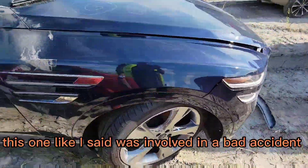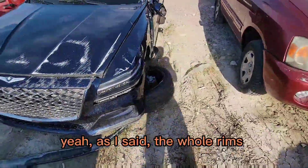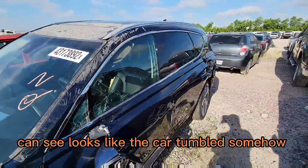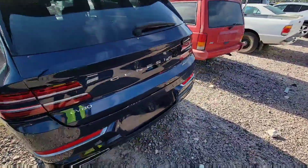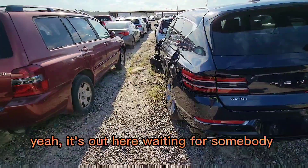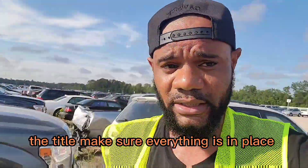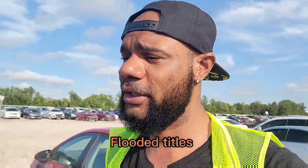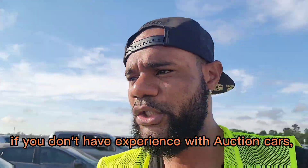This one, like I said, was involved in a bad accident. The car is in severe condition — the whole roof and everything was ripped off. You can see it looks like the car tumbled somehow. This is really bad. It's out here at the Copa auction, waiting for somebody to come pick it up. You can buy cars at auction, just make sure you know what you're doing — the title, make sure everything is in place. They have salvage title cars, clear title cars, flooded titles — you have to be careful.